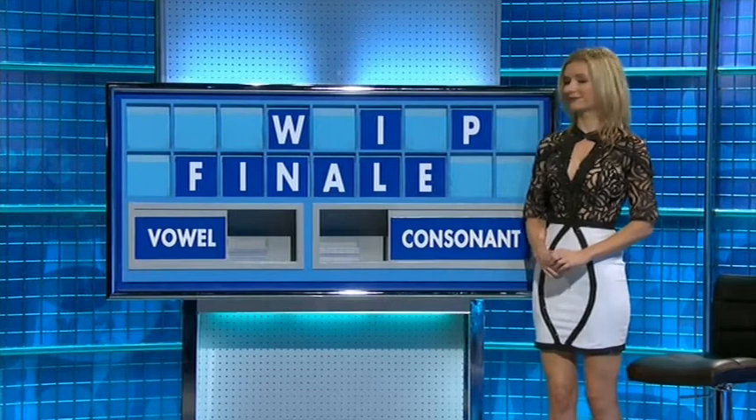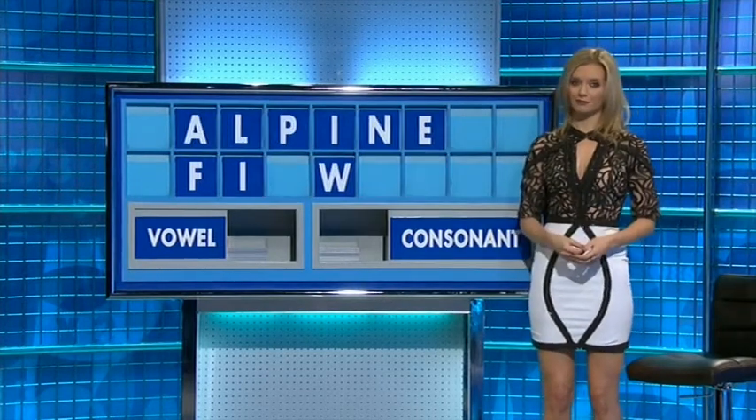Nice, well done. And over in the corner — Helen. Which is an ornament at the top.